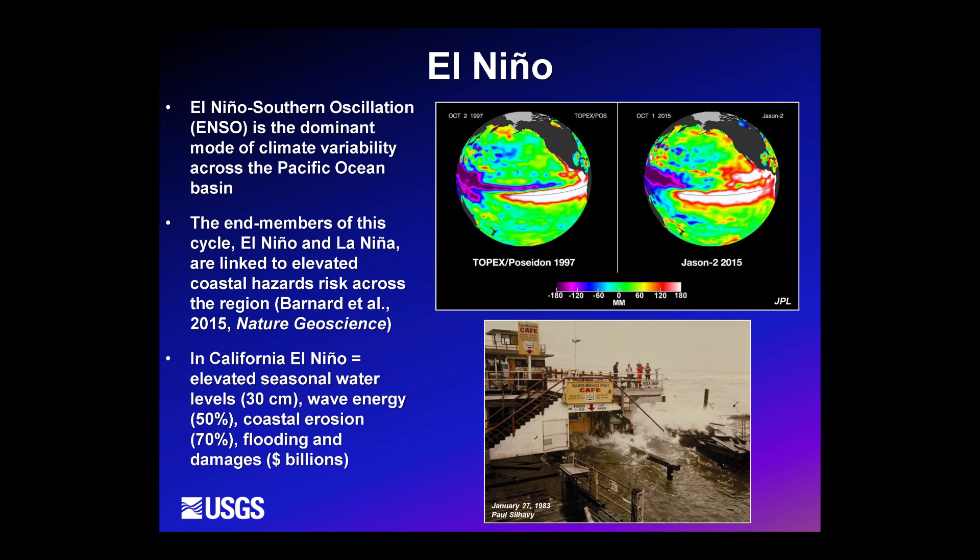This results in elevated seasonal water levels due to warmer water on the order of about 30 centimeters along the California, Oregon, and Washington coasts. We also see an increase in wave energy of about 50% over a typical winter, coastal erosion that can exceed 70% above typical winter erosion, and flooding and damages that can be in the billions of dollars.